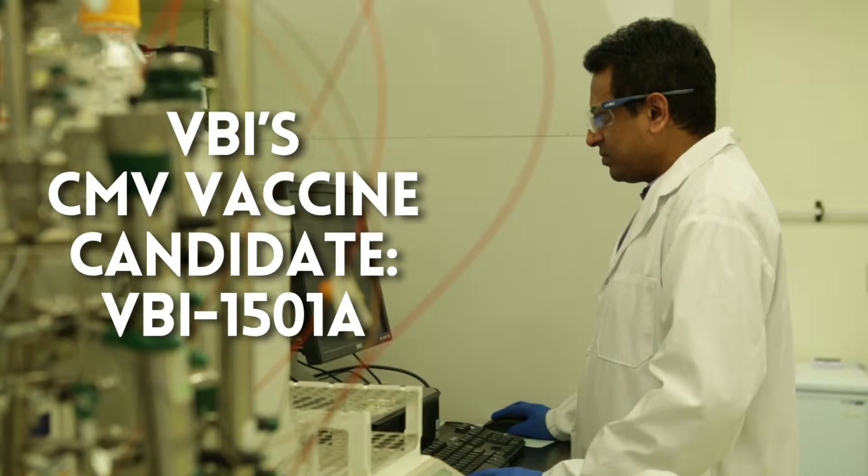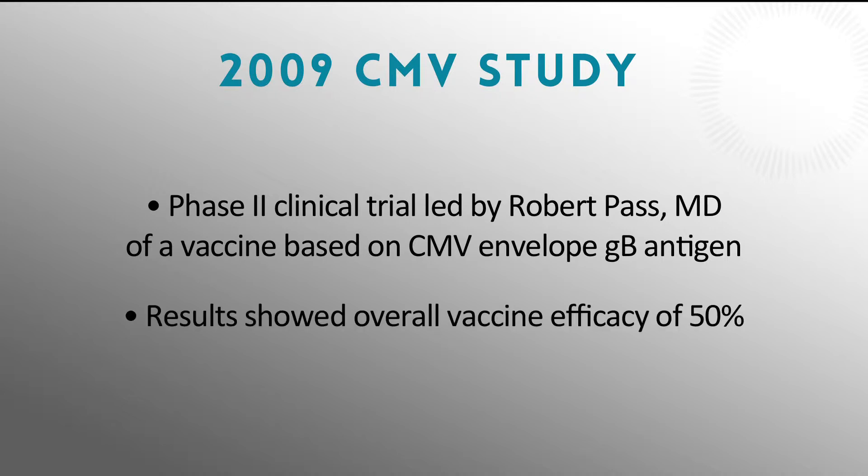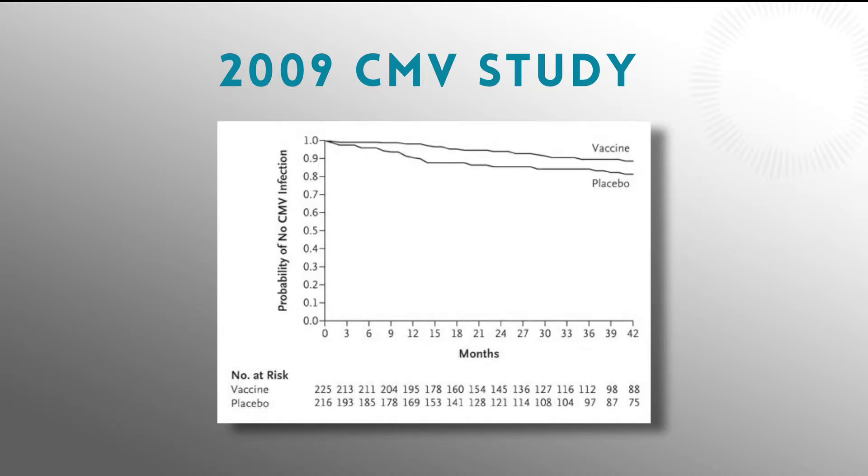It's been known for quite some time what one of the main targets is in a prophylactic vaccine against CMV, and that's called the GB antigen. It's an antigen found on the surface of the virus and it's very well recognized by the immune system. In 2009, there was a Phase 2 clinical trial led by Bob Pass that was completed, and it really galvanized the field because it demonstrated a projected efficacy of 50%. We certainly want to improve upon that, but it was a fantastic start and it showed that just the GB antigen could induce protective immunity.